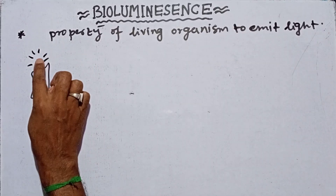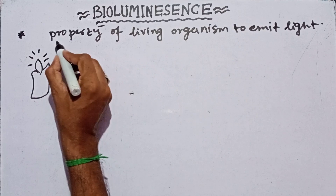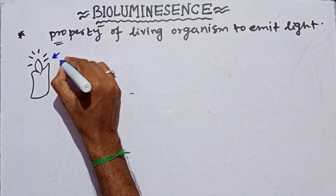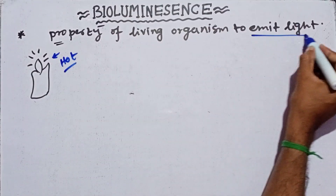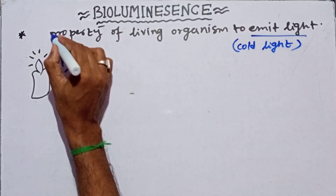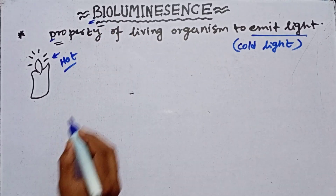If you put your hand near it — that is very hot! This property of bioluminescence is actually the production of cold light. The burning candle is very hot, but this property of emitting light is cold light. It is a tremendous, dazzling property of some specialized animals who can exhibit this bioluminescence process.